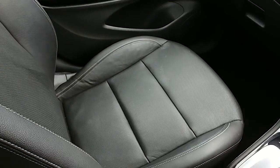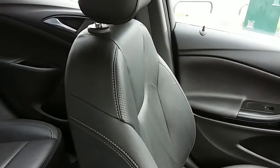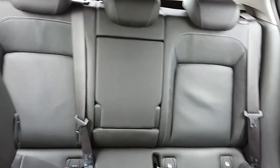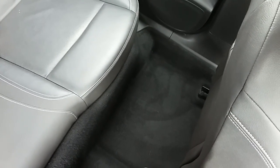Moving on to the seats in this Vauxhall Astra Elite Nav — they are fully finished in black leather, and the same design is mirrored in the back seats. The outer two rear seats are also heated. There's plenty of leg space throughout the whole car, which ensures comfort.